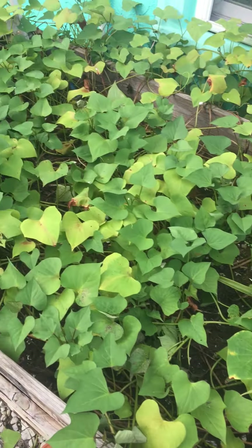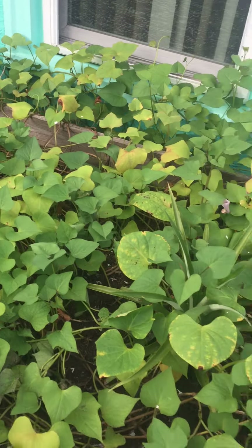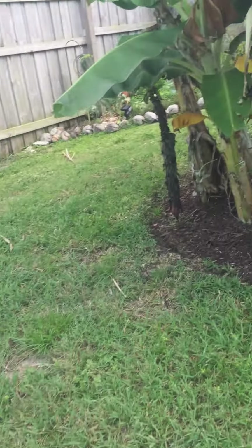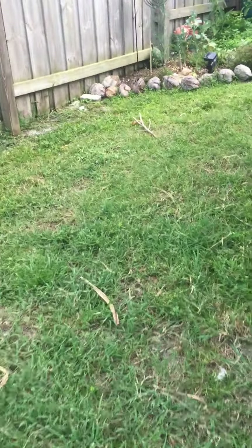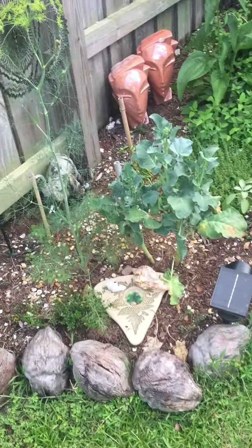I decided to bring y'all along with me so y'all can see my mother's garden that she has going on. This was one of them. I'm not really sure what's supposed to be over here right now, but this is one of her garden beds.